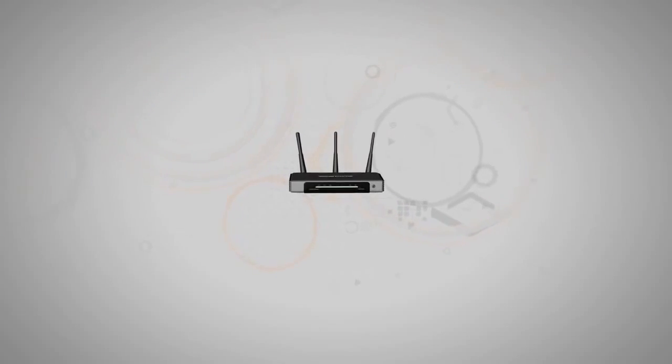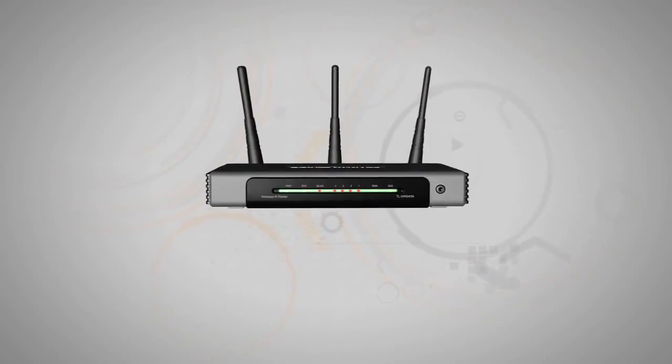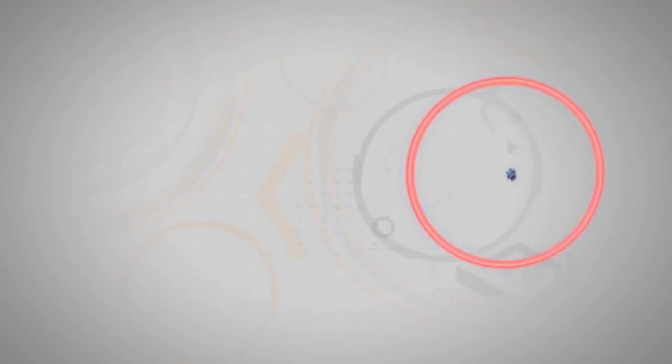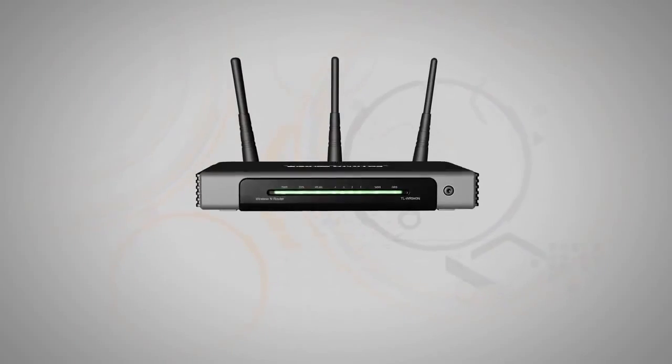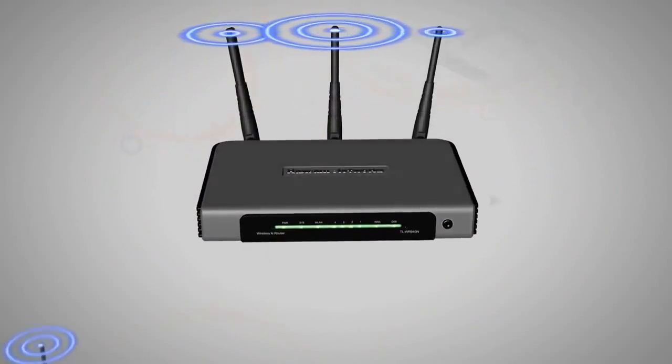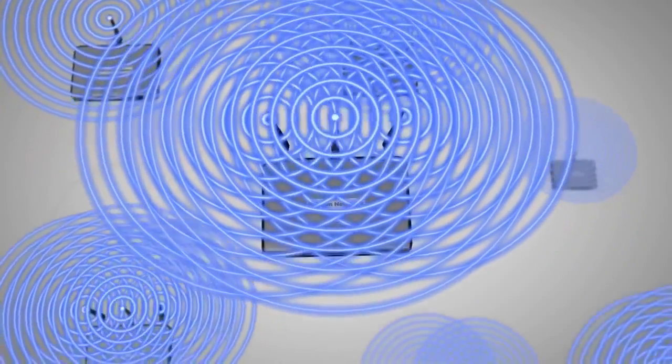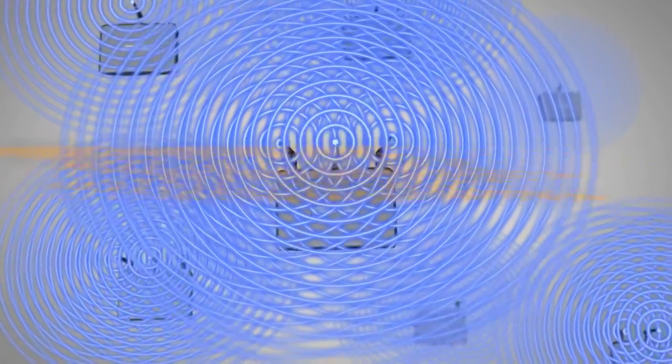Today's Wi-Fi networks are under pressure to perform. Why? Interference — but not from microwave ovens, cordless phones, or Bluetooth signals. It's Wi-Fi itself. Traditional Wi-Fi access points flood transmissions in all directions. The signal that goes anywhere except to the intended receiver is just interference.